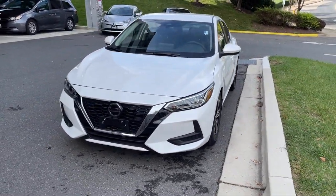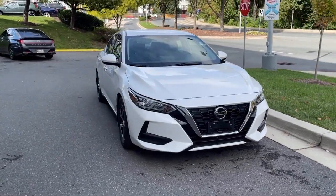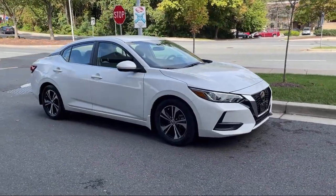It also features a center front console with arm rest and storage, in-dash single disc CD, smartphone integration with Apple CarPlay, and has less than 10,000 miles on the odometer.